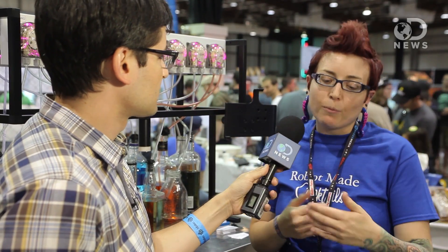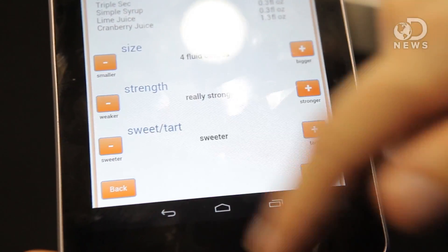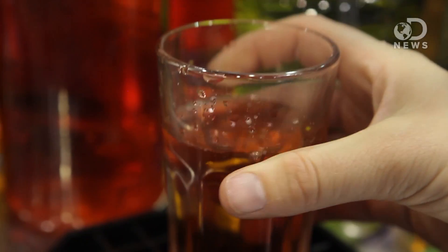Each of the drinks actually allows you to be fully customizable. Say you want a Cosmopolitan — you can adjust that to be weaker or stronger, make it more tart or more sweet. You can change the sizes, anything like that. And because it's all proportional, you can actually do things like get a one ounce cocktail.